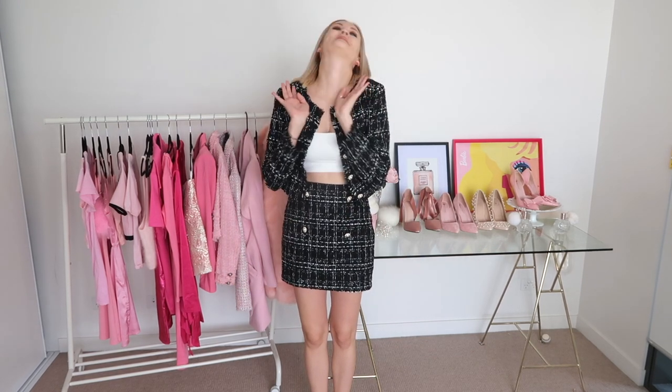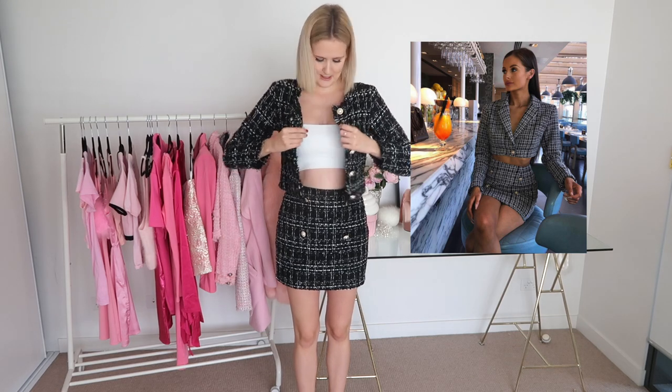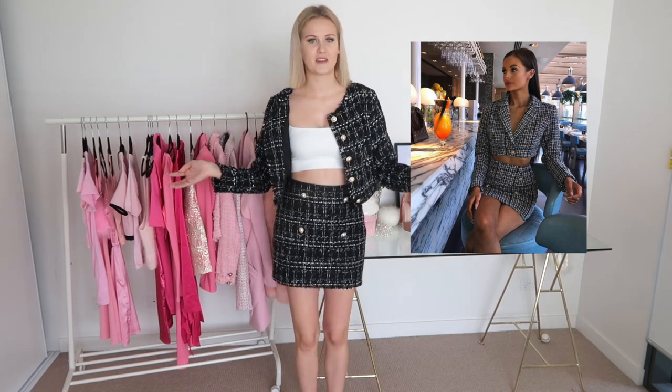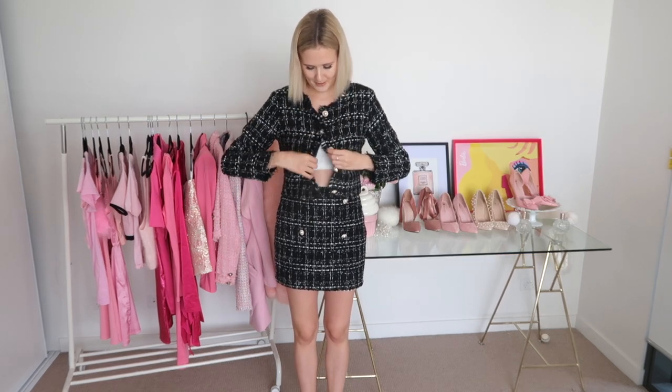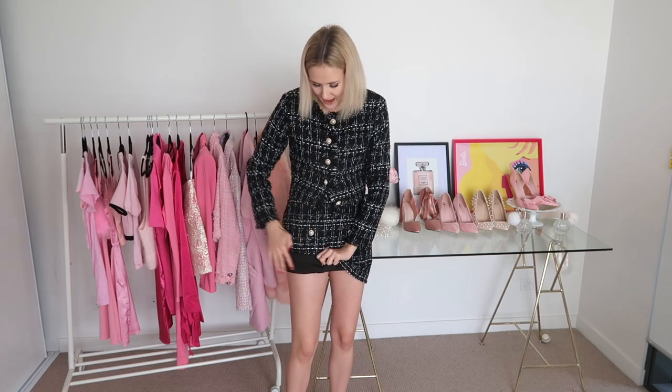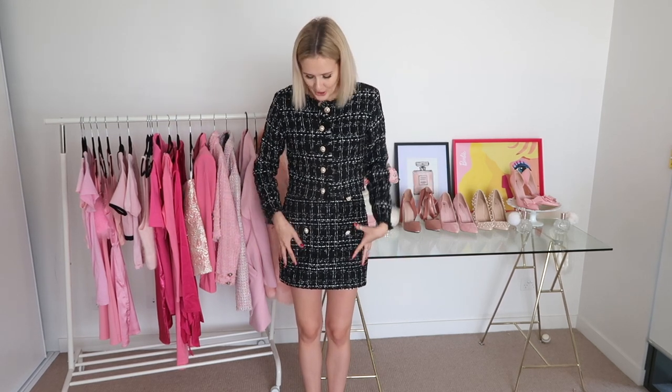This outfit is probably my favorite in this entire video — I'm so unbelievably happy with how it turned out. This is what the tweed set looks like on, and it is so gorgeous. I've kept the buttons undone because I think that looks so much cuter, though I can do them up to match the Pinterest photo more closely. I'm obsessed with this set — it's so beautiful and comfortable. The skirt and top have been lined with satin, which is so important because without lining, tweed gets super itchy.